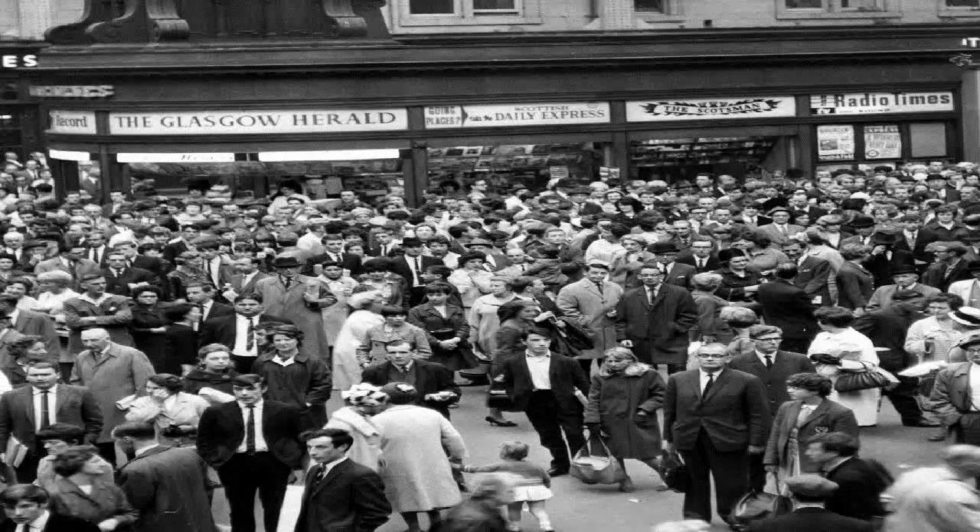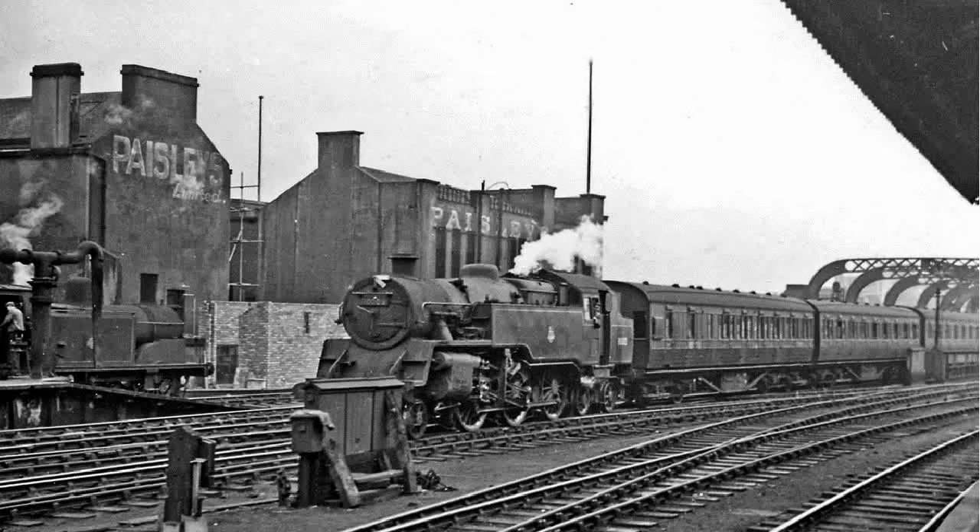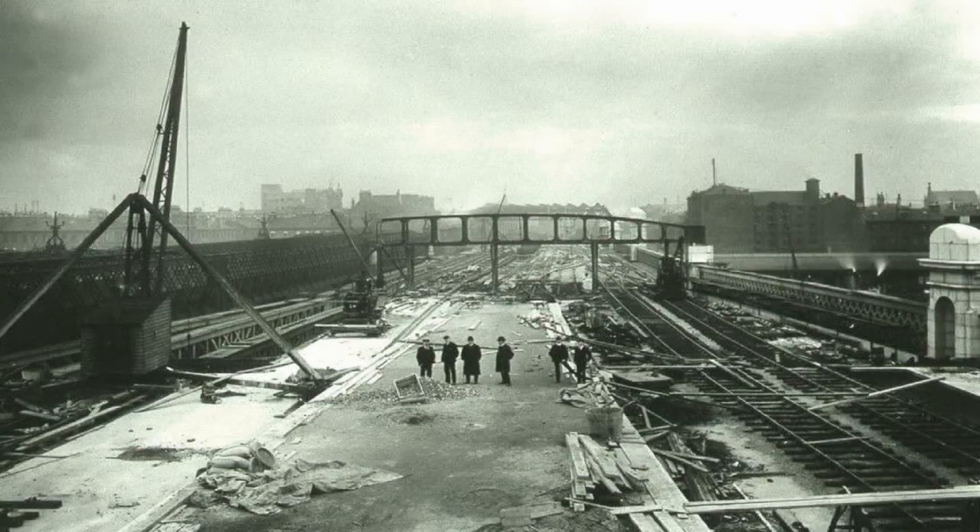The original Glasgow Central Station opened on 1 August 1879 on the north bank of the River Clyde. It had eight platforms and was linked to Bridge Street by a railway bridge over Argyle Street, as well as a four-track railway bridge built by Sir William Arrell which crossed the Clyde to the south. The station was built over the site of Grahamston Village, whose central street, Alston Street, was demolished to make way for the station platform.